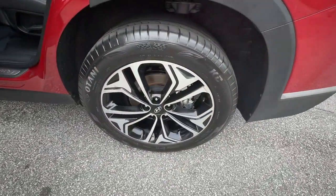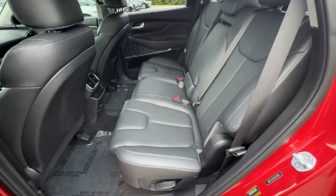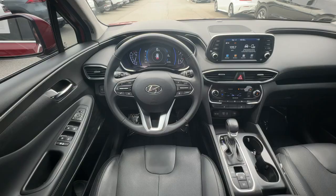Start building your road trip memories. These are just some of the great options this vehicle comes with: Apple CarPlay and/or Android Auto, moonroof, keyless entry, satellite radio.